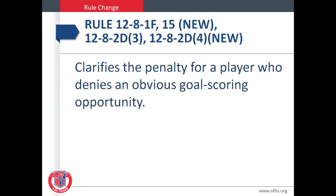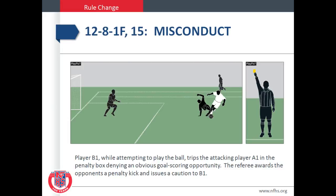Rule 12-8-1-F-15, 12-8-2-D-3, and 12-8-2-D-4 is new. It clarifies the penalty for a player who denies an obvious goal scoring opportunity. In play pick, player B-1, while attempting to play the ball, trips the attacking player A-1 in the penalty box, denying an obvious goal scoring opportunity. The referee awards the opponents a penalty kick and issues a caution to B-1.